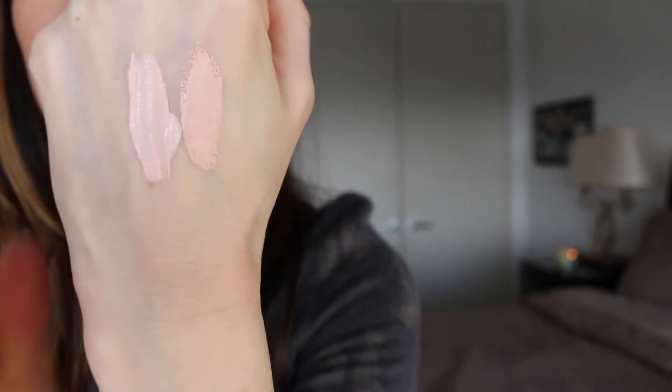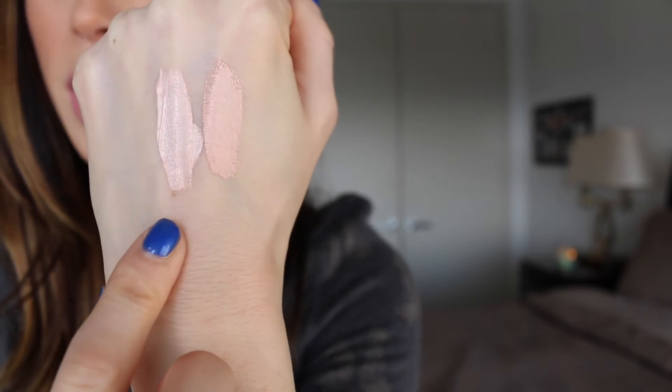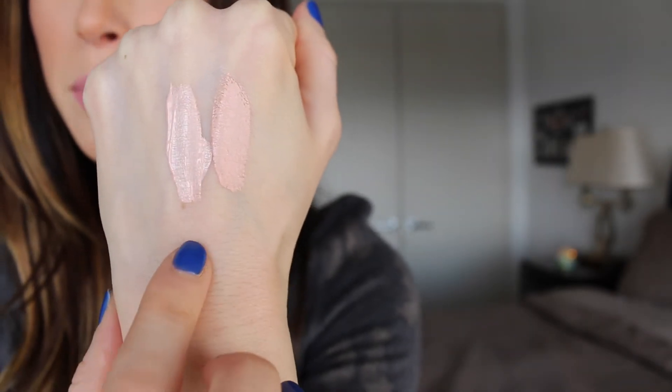Pink is really good to use under the eyes to cancel out the blue. Here is the Dream Lumi and here is the MAC — this one's a little bit brighter, but they have the same undertone and both work really well.